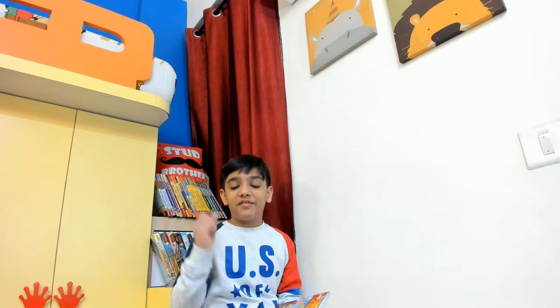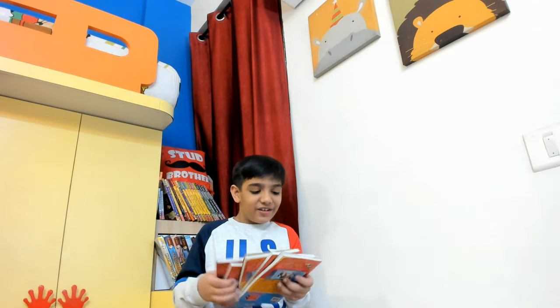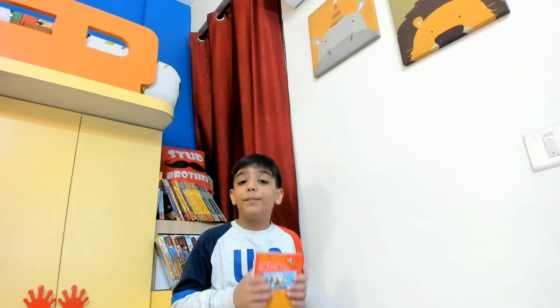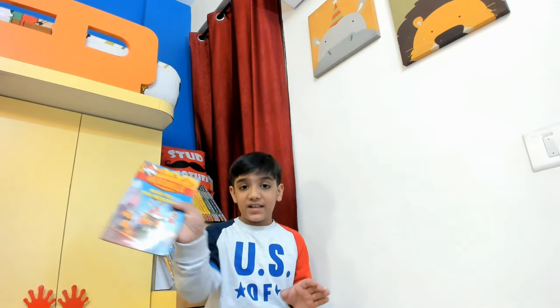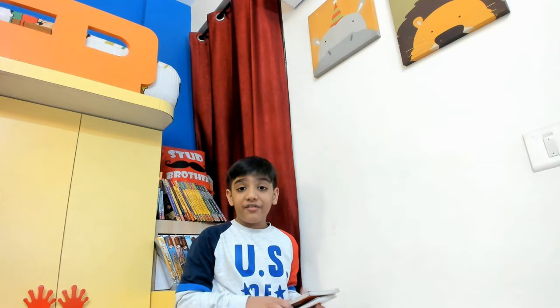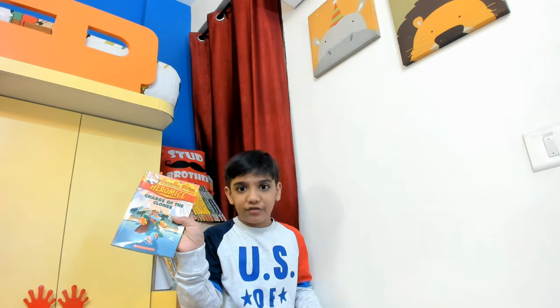So without further ado, let's get right into it. As you can see, I have a collection of Hero Mice — it has 5 books but I am a huge fan of this series. I know most people would suggest you should begin with the normal books, but I was beginning with Hero Mice because this is probably my favorite series. The first book in the series is Mice Go to the Rescue. Second is Robot Attack. Third is Flood Mission. Fourth, The Perilous Plants. Fifth, The Charge of Clones.